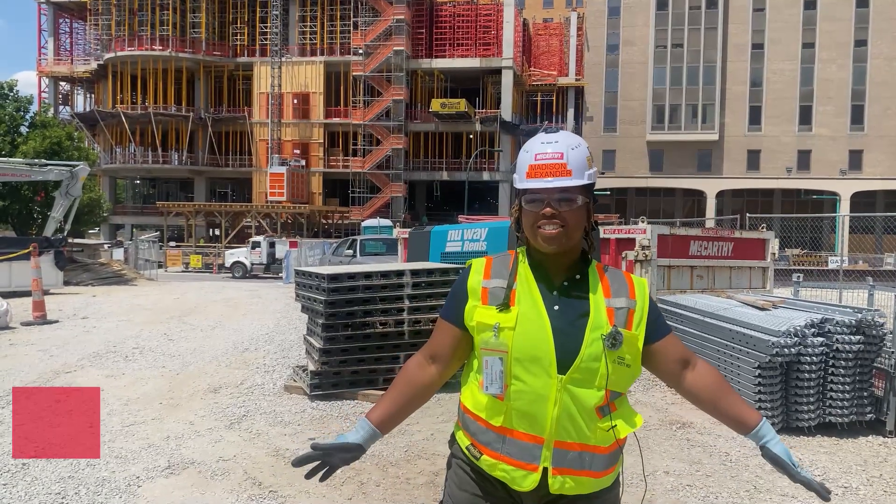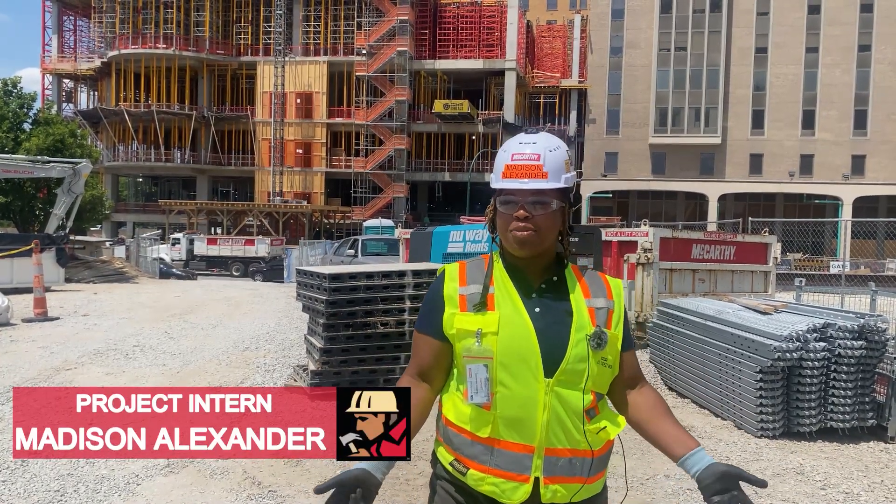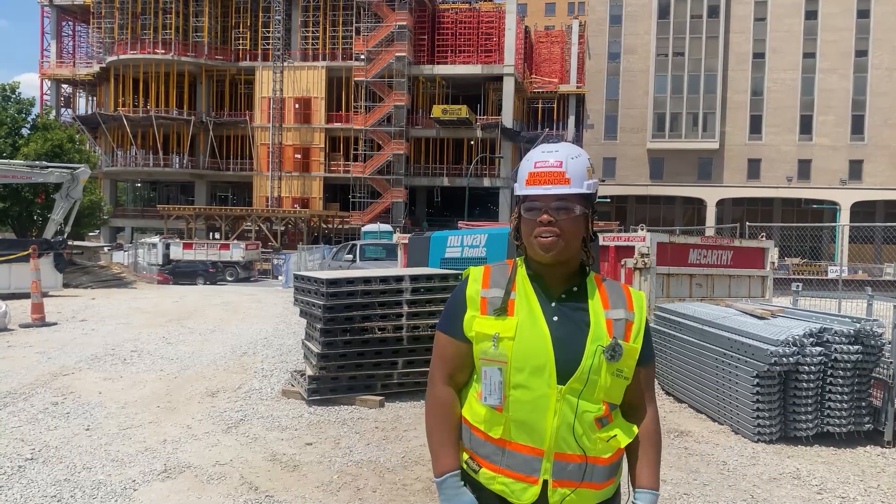Hi, my name is Madison Alexander. I attend North Carolina A&T State University. This is my first McCarthy internship and I'm looking forward to having an amazing summer.